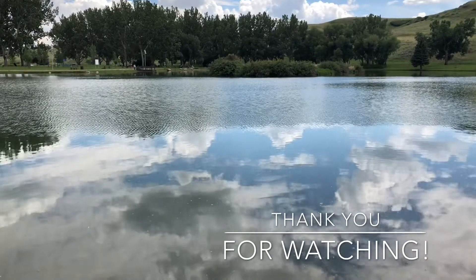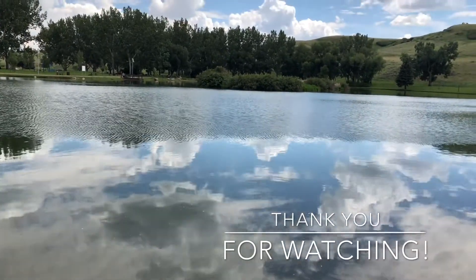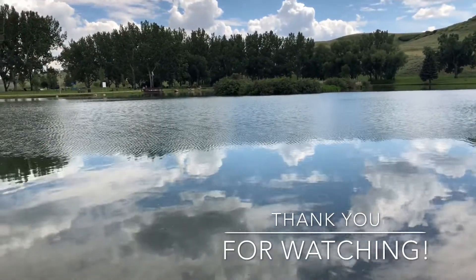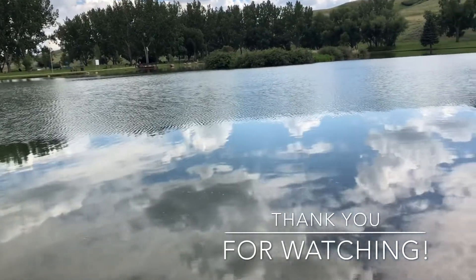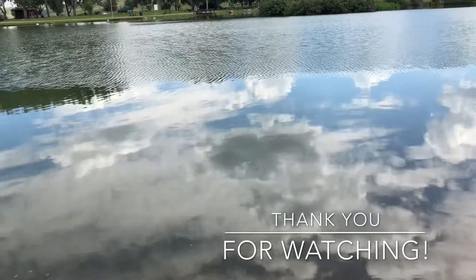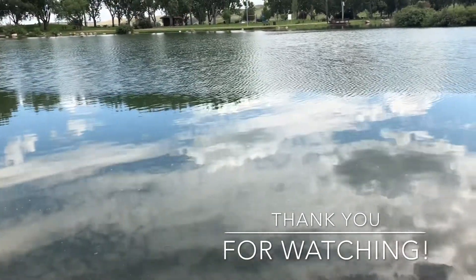Thank you so much for coming along with us today — we had a blast and we cannot wait to visit this place again. It was amazing and we're glad you came and tagged along. Don't forget to hit that subscribe button to see what happens next time — we can't wait to find out, so we'll see you then!